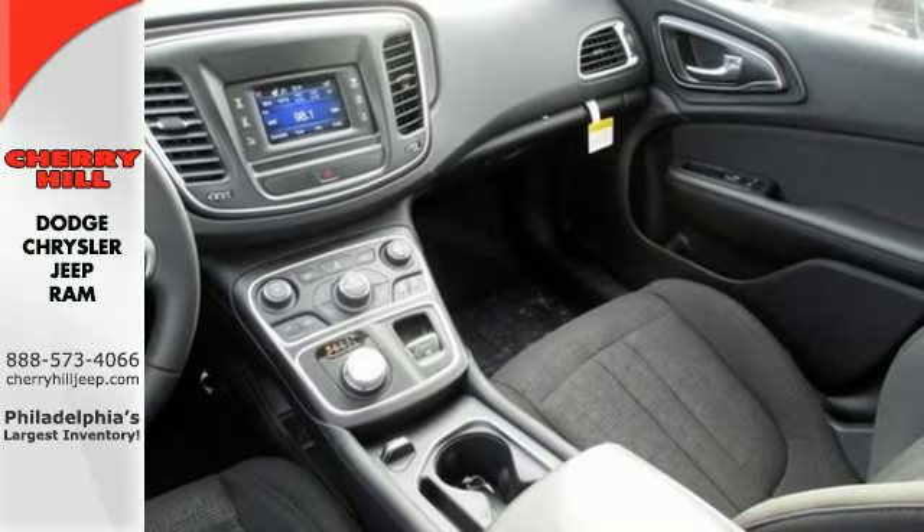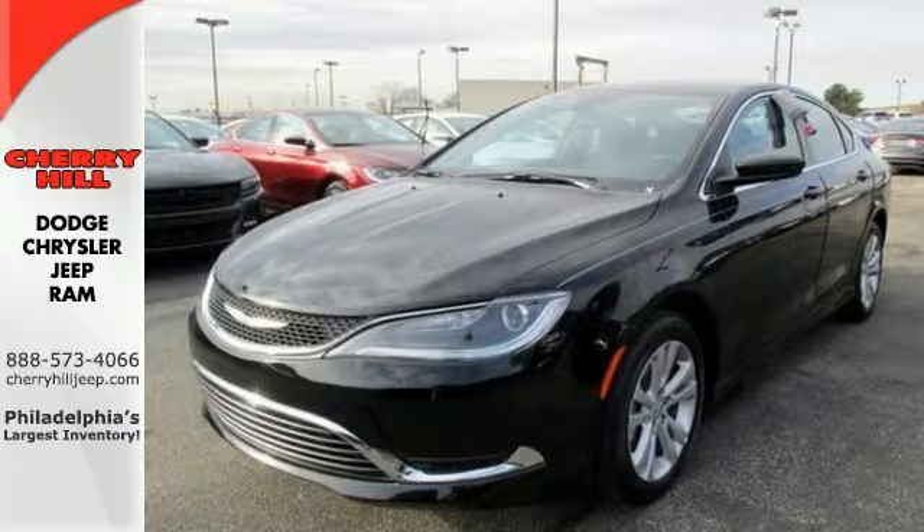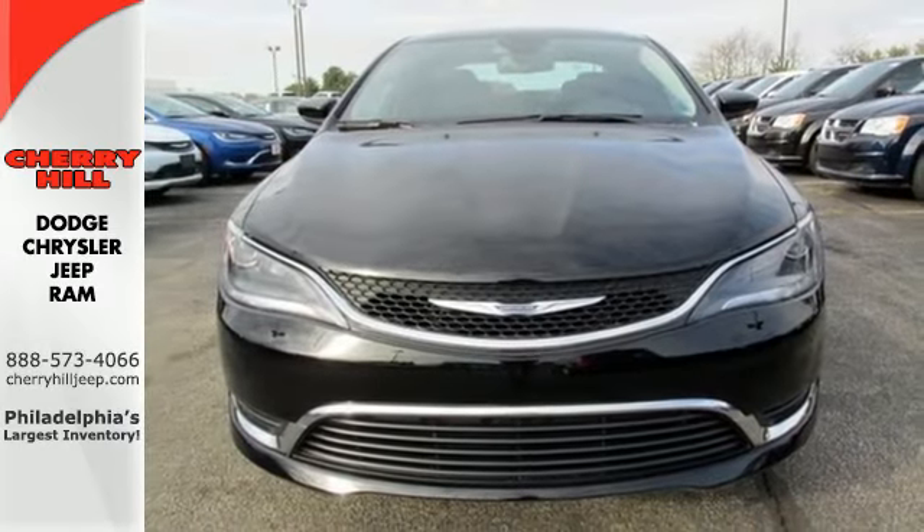Safety doesn't take a back seat with the heated mirrors, low tire pressure warning and multiple airbags. Take to the road in this Chrysler 200 today.